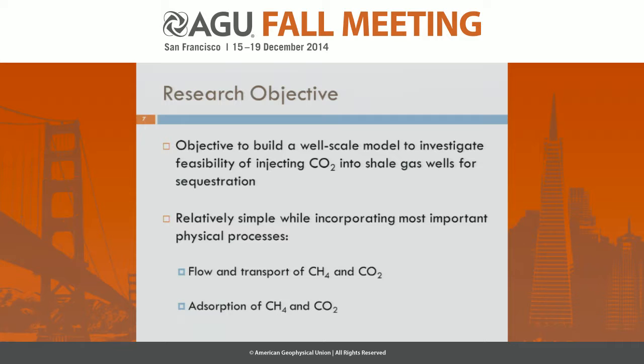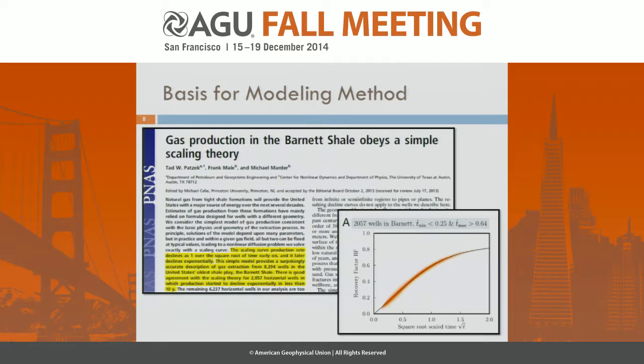The objective with this work is to build a well-scale model that can represent the injection dynamics to investigate the feasibility of injecting CO2 into shale wells for sequestration. We want to keep this model relatively simple — it's a feasibility-type study — while incorporating the most important physical processes: the flow and transport of methane and CO2, and the adsorption of methane and CO2 and their competition for adsorption sites in the rock.